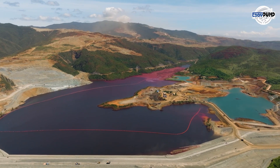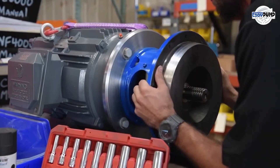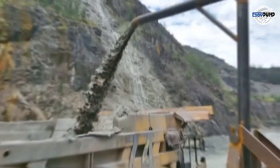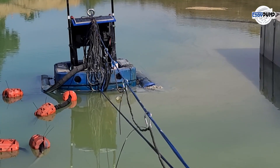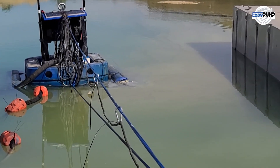The extraction of bauxite ore is where it all begins. This challenging task is efficiently managed by mining slurry pumps that extract the abrasive ore from mining pits, making it ready for transport.